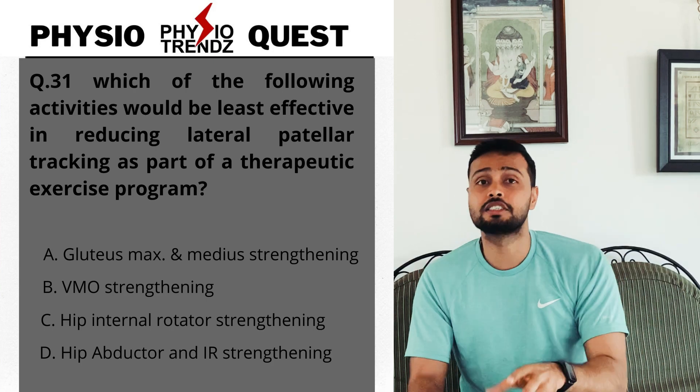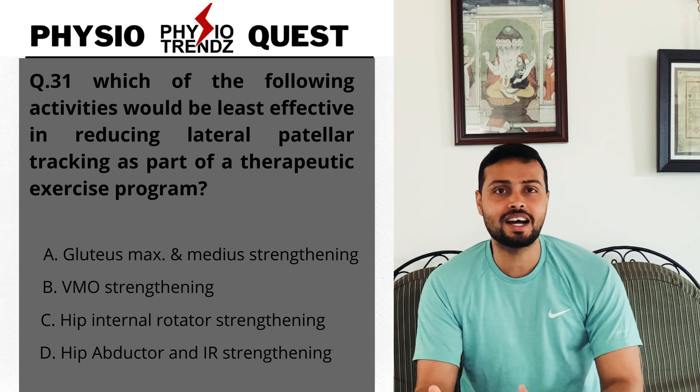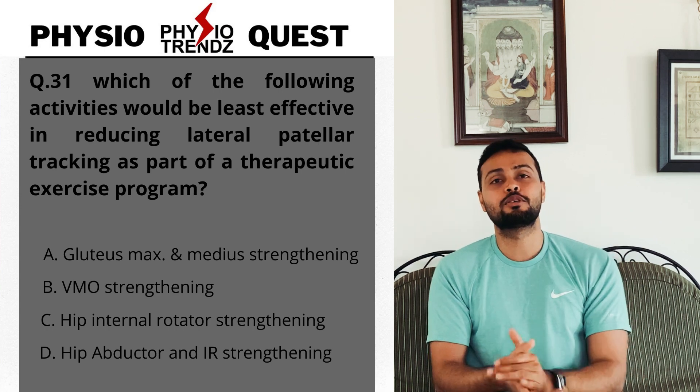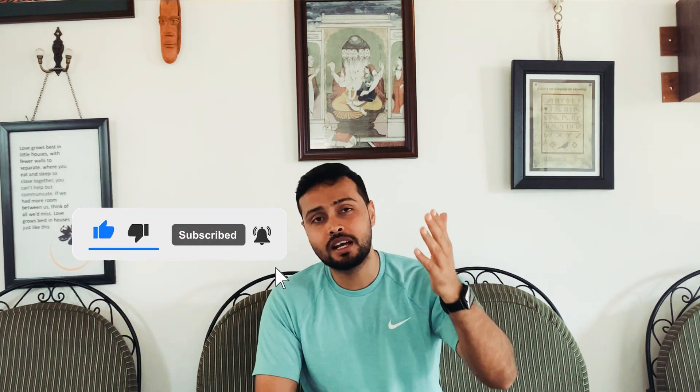So the correct answer is option A. I hope you've understood the reasoning behind this question and why option A is the correct answer. If you have any doubts, let me know in the comment section. If you're enjoying this Physio Quest series, please comment — it really motivates me to bring more questions and explanations. Wishing you all a very healthy and happy life. Goodbye!